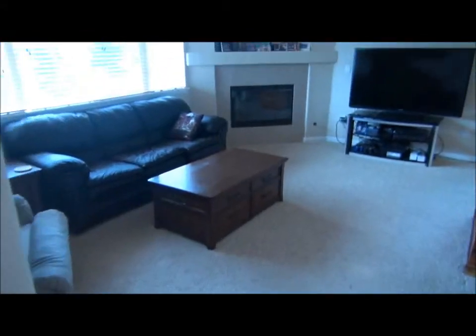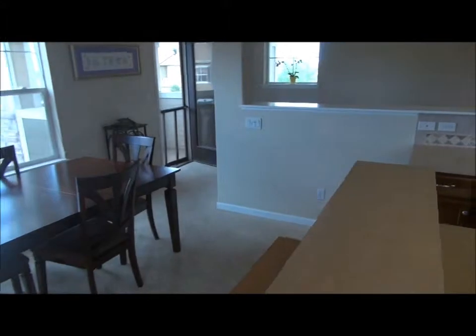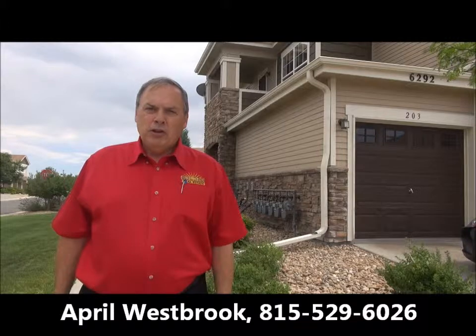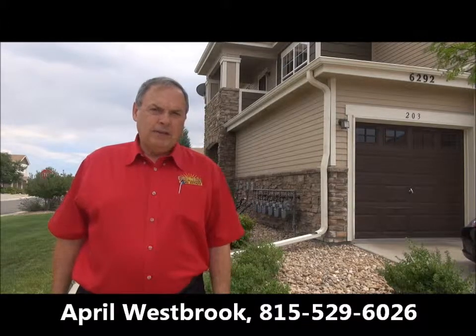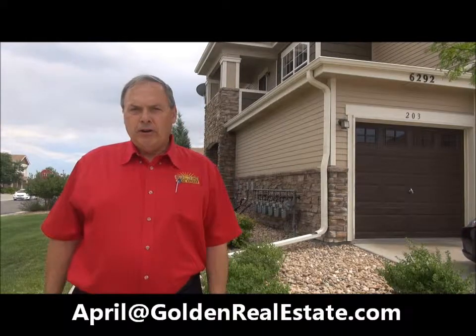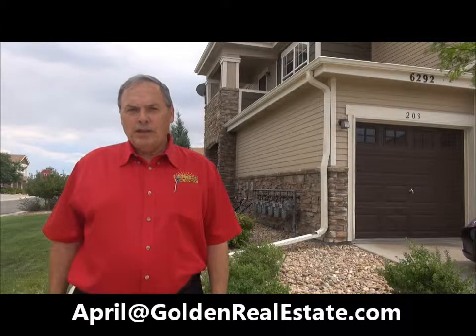So that's the unit — it's a very nice starter home for somebody. Thanks for touring this Westwood Villas condo with me today. If you'd like to see it in person, April Westbrook, the listing agent, would be happy to show it to you. You can reach her anytime on her cell phone at 815-529-6026, or you can email her at april@goldenrealestate.com. Thanks for watching, have a great day.